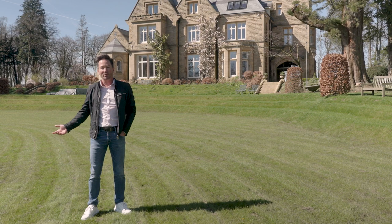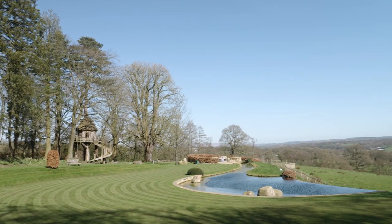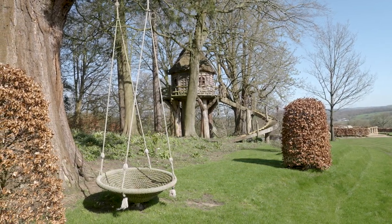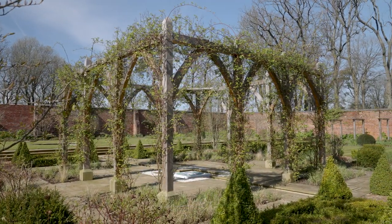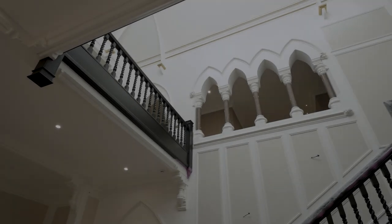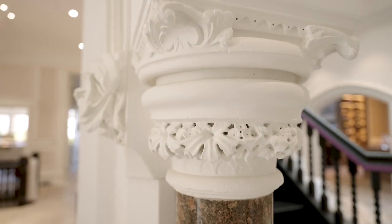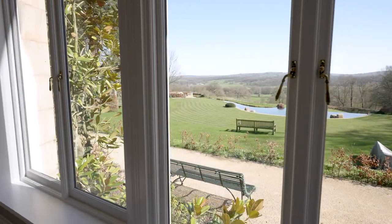We've created it in harmony with the landscape — there's a wild pond, tree houses, a walled garden, and some wonderful play areas and woodlands to explore. The detail inside I'm sure you are absolutely going to love.